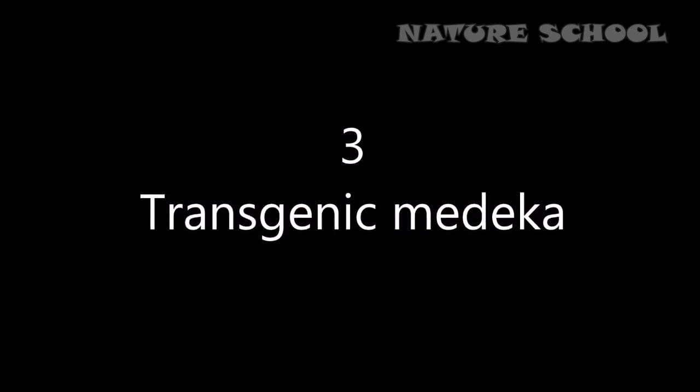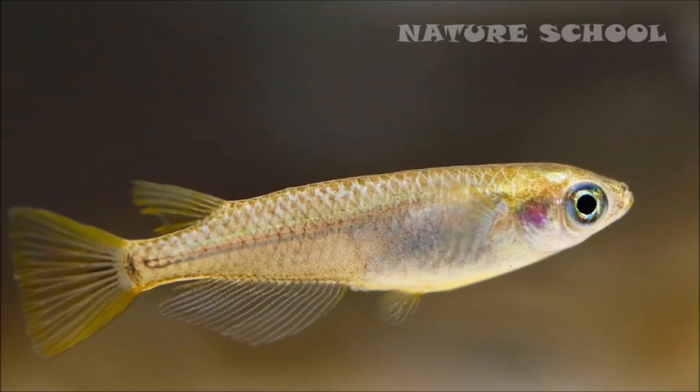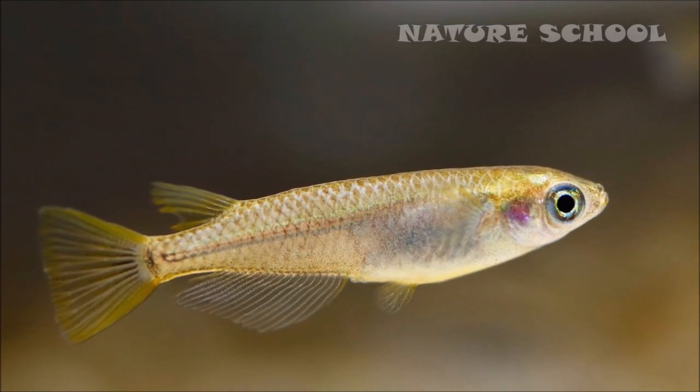Number 3: Transgenic medaka. Transgenic medaka were produced for better study of animals as a genetic model. It helps in finding various human diseases and physiology problems by comparing the genome with these GMO medaka.